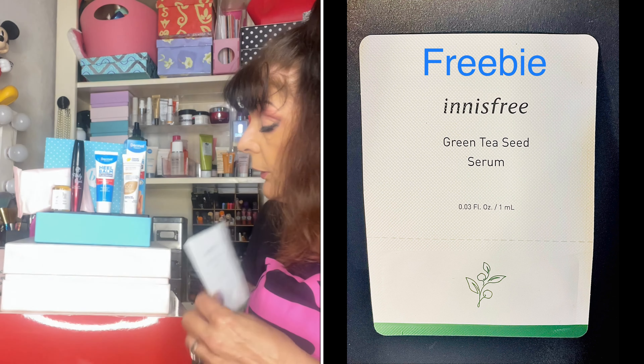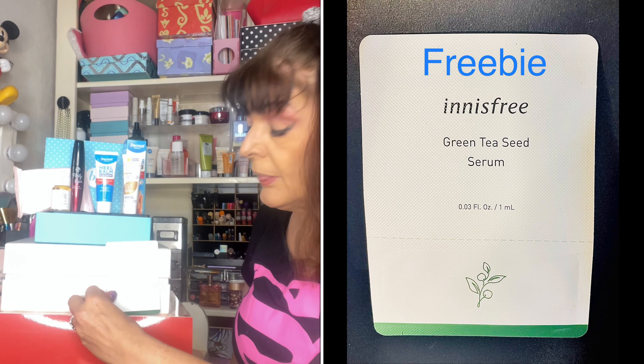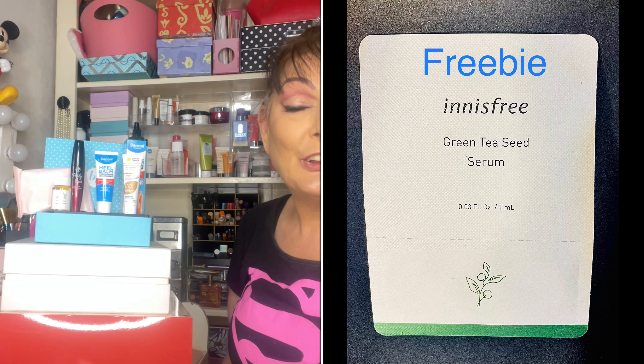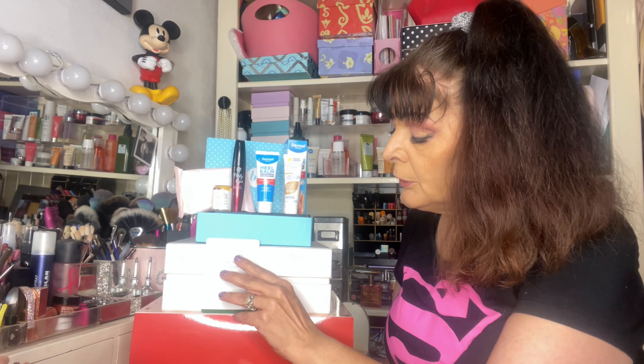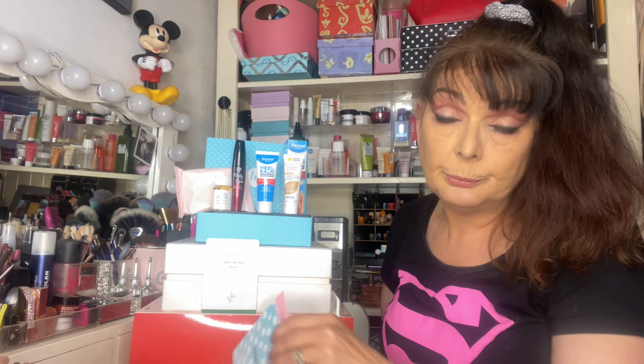They're the five products mentioned on the information card, but there is another product in the box — an Innisfree Green Tea Seed Serum. So a sample size of a face serum, but no information about that, so I'm not including it in the prices today.